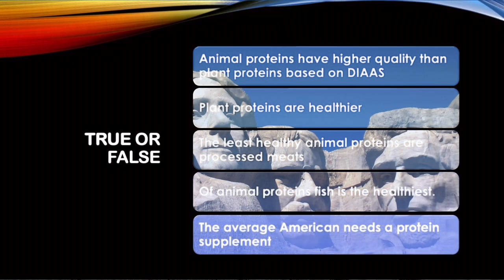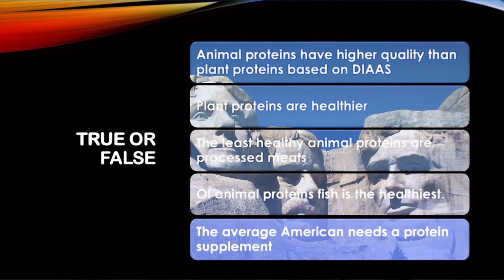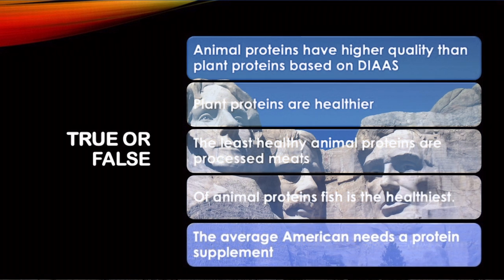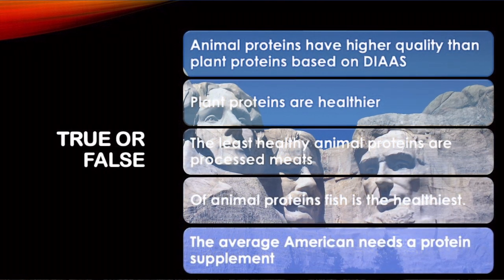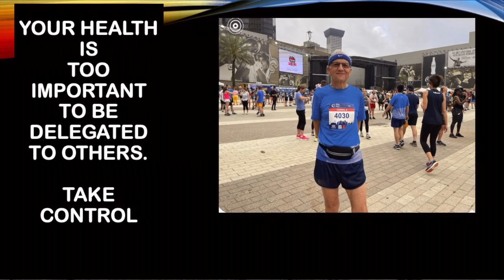True or false: animal proteins have a higher quality than plant proteins based on the digestible amino acid score. Yes, it's true. Plant proteins are healthier — true. The least healthy animal protein is processed meats — true. The best of the animal proteins is fish, though you still need to worry about mercury, especially during pregnancy. And does the average American need a protein supplement? No — the average American does not need a protein supplement. Remember, your health is too important to be delegated to others. Let's take control. If you like this video, subscribe to my channel and click the notification bell. I publish these videos on the 2nd and 4th Friday of each month.